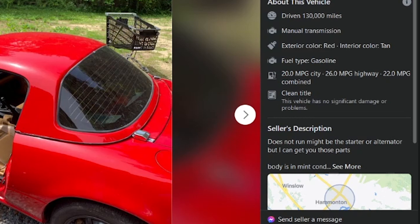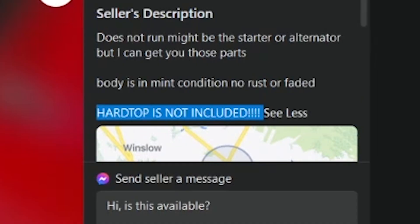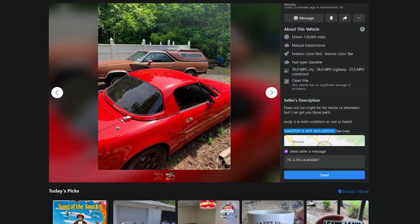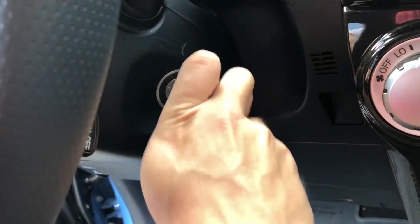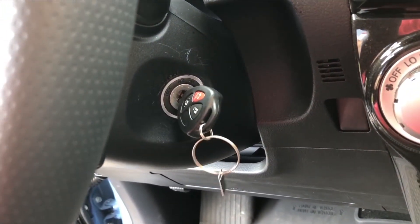Let's go - it's the top. Does not run. Might be the starter or alternator, but I can get you those parts. Body is mint condition, hard top is not. Once you get inside, there's no push button - you have to take the key out of your pocket, insert it into the ignition tumbler, and twist it to turn the car on.